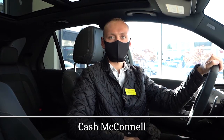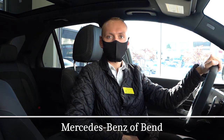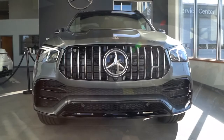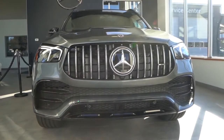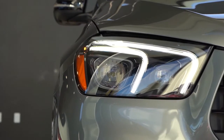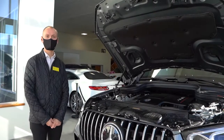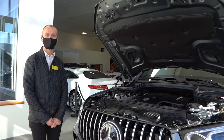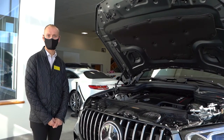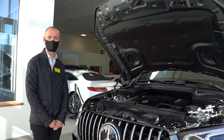Hi, my name is Cash McConnell, and I'm a sales associate here at Mercedes-Benz of Bend. Today we are going to be talking about the 2020 GLE 53 AMG. The GLE 53 has a 3-liter inline-6 turbo engine with EQ boost, having 429 horsepower.